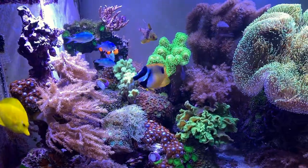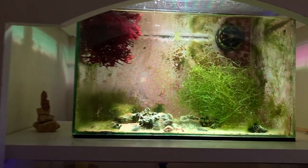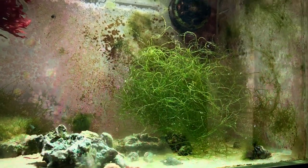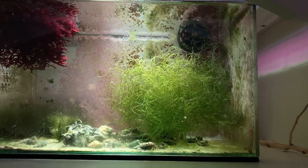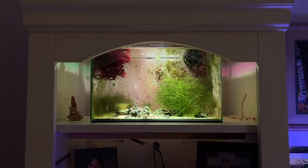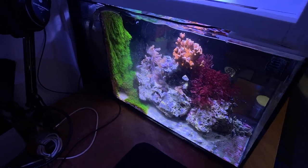I toned the light down on the refugium, took out a lot of the bryopsis and hair algae, and added in some chaetomorpha. The ball has grown quite a bit within the last week or so since it's been in there. The red gracilaria in that area is also doing well — I keep it clipped up on top, and the 10-gallon is looking okay.